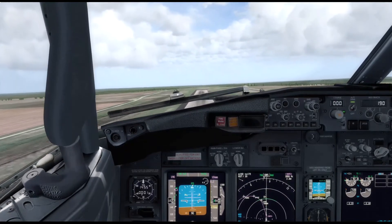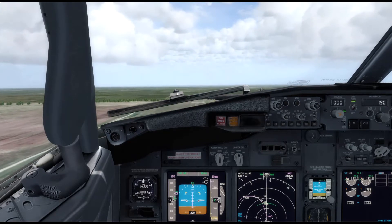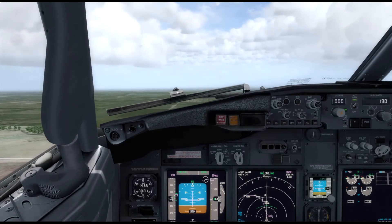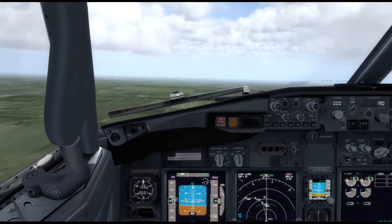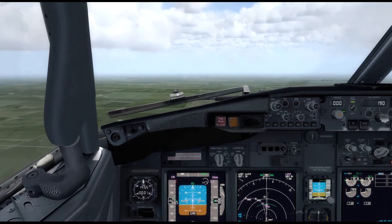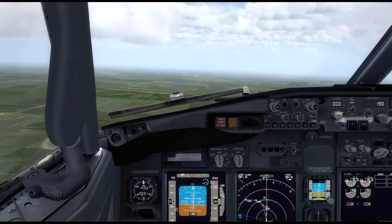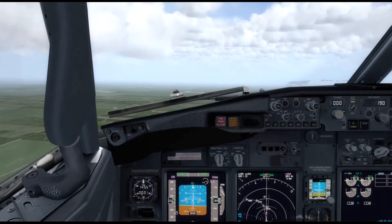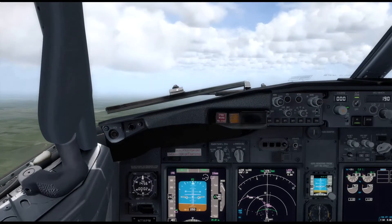Immediately the wind started blowing us. That's a positive rate — we'll take our gear up. And start bringing the flaps in. Take another notch of flaps, and our last notch. We're just about ready to give the autopilot control of this thing. Right about there is a good set. Let's pull the nose back a little more.